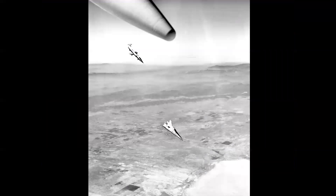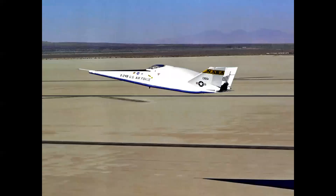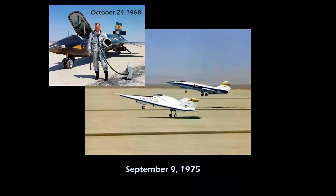This is not a Photoshopped image — it's an actual photo taken from the backseat of a two-seat F-104, showing the angle of descent heading for the lake bed. On September 9th, 1975, NASA pilot Bill Dana made the last powered flight of the X-24B and the last flight of a rocket-powered airplane at Edwards Air Force Base. Ironically, Bill Dana also made the last flight of the X-15 program on October 24th, 1968 — the 199th flight of the program.